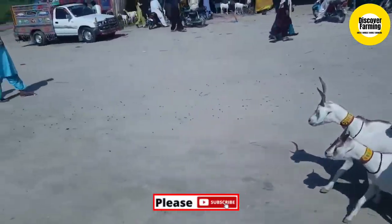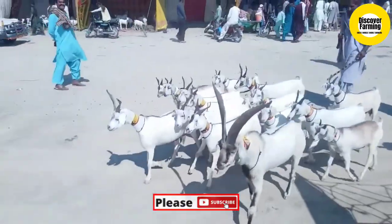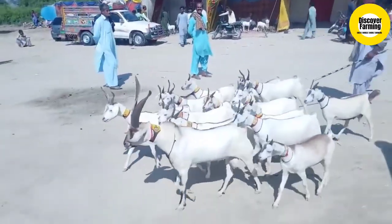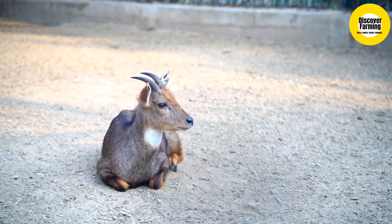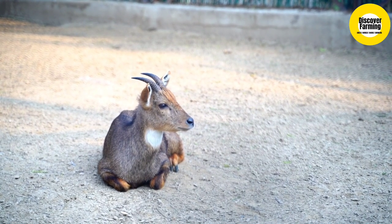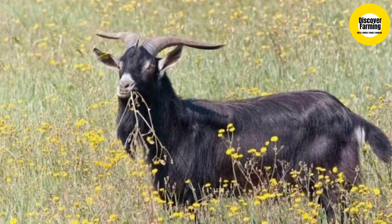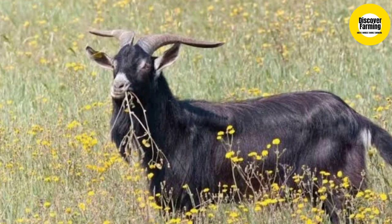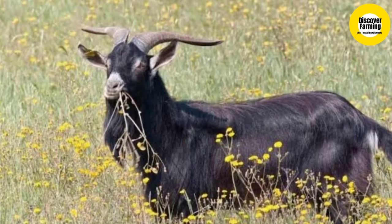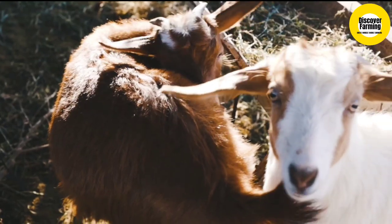Their milk is used in cheese production. Currently, about 17,000 Verata goat breeds inhabit Spain. Generally, these goats are found in herds of 100 to 150 goats and graze in groups. These goats do well on concentrated feed in confinement as well. When mature, these goats generally reach a height of around 70 centimeters and weigh an average of 70 kg.